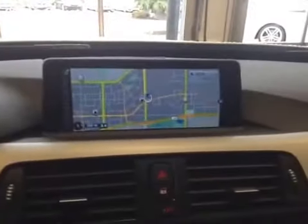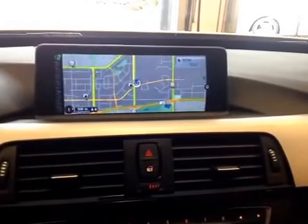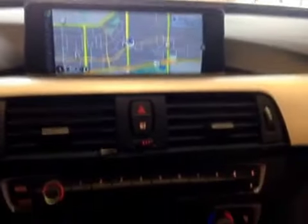Over here you have your head-up display, and over here you have your navigation system as well as your AM, FM, CD, satellite radio, USB and auxiliary for entertainment.